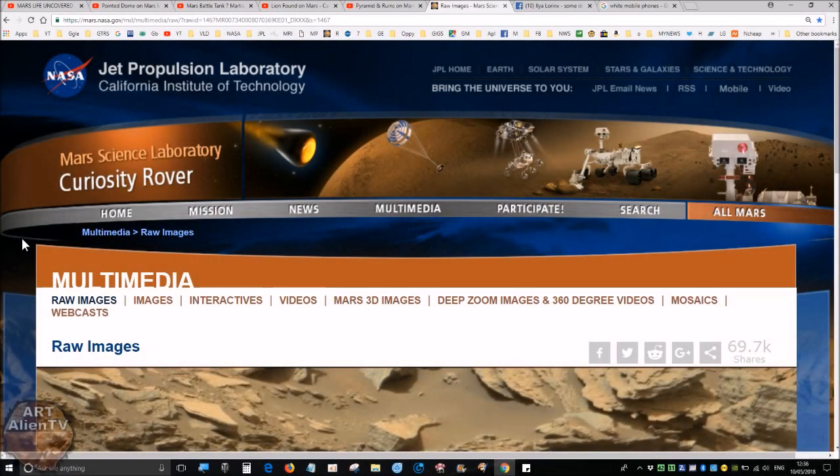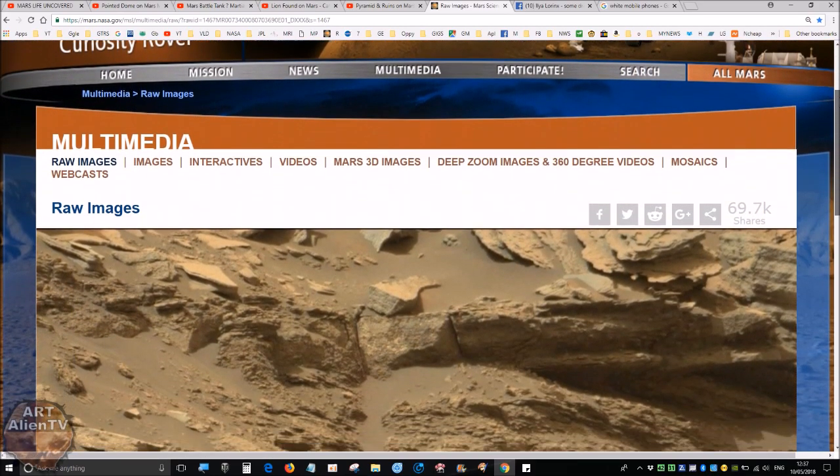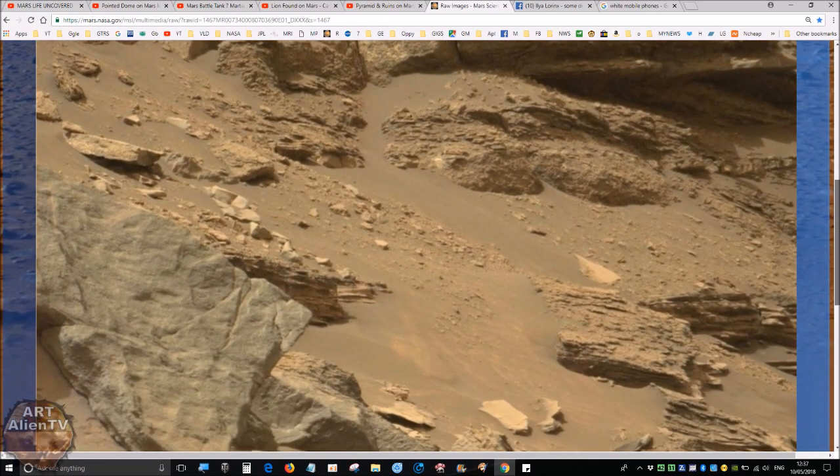Okay YouTubers, this is Joe from Italian TV. Another quick game of interplanetary I Spy going on here. We have this image from SOL 1467 on the Jet Propulsion Laboratory website — this is an official Mars image.